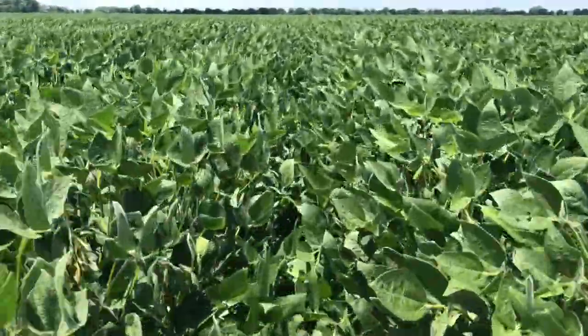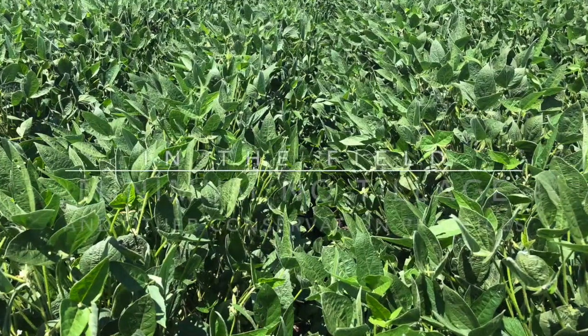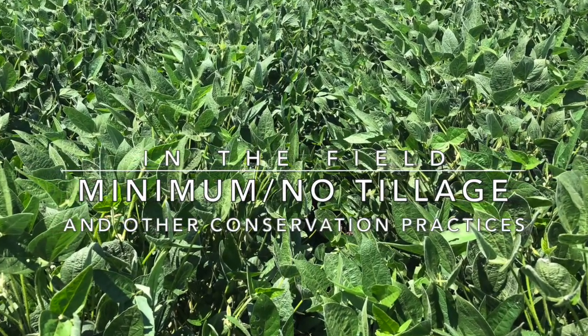Walking out in the soybeans — they're actually quite tall. I just came out to check the soil moisture sensors in the soybean fields that I have. It's not as hot as the cornfield; definitely hotter in there. I was sweating a whole bunch more.